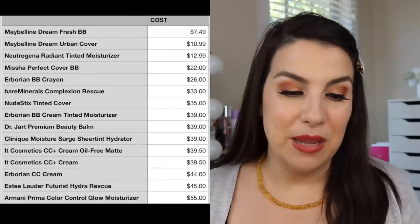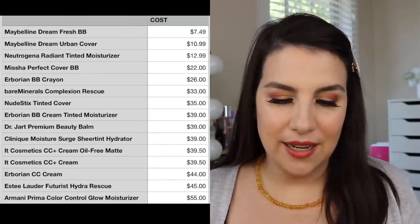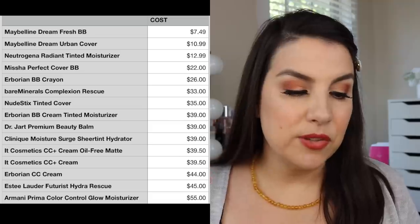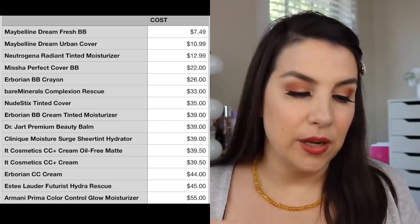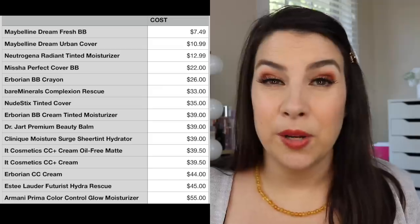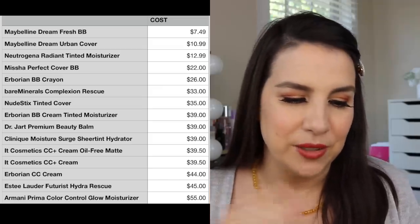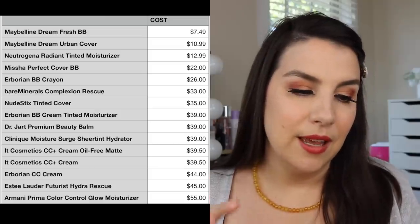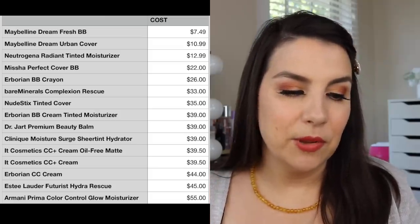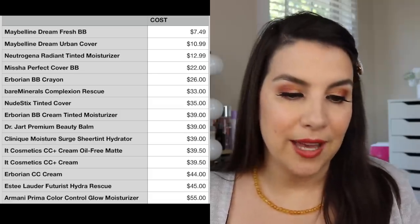Let's talk cost. We've got one thing under $10 — the Maybelline Dream Fresh BB — and from there it's $10.99 and up all the way to $55. The top three most expensive are the Herborian CC, the Estee Lauder Futurist, and the Armani Prima. I don't think the Armani Prima is worth it — I don't find it to be that unique or special. The Estee Lauder Futurist is a pretty special product though. But if you want something similar and can find your proper shade in the Missha, you could go for that at $22.